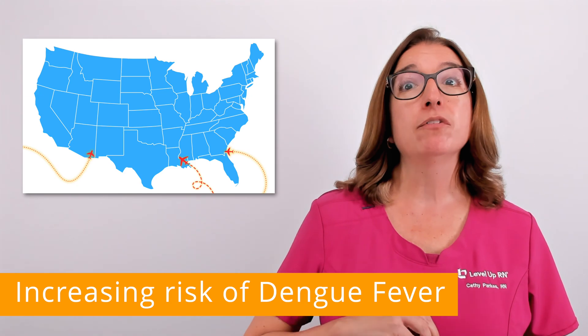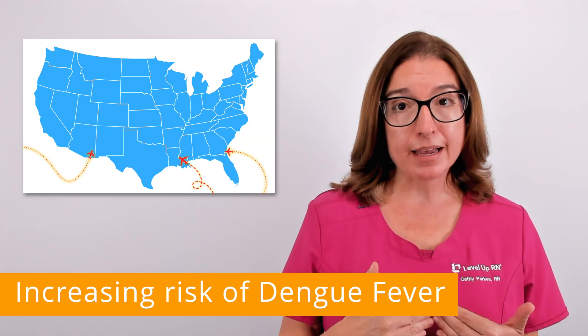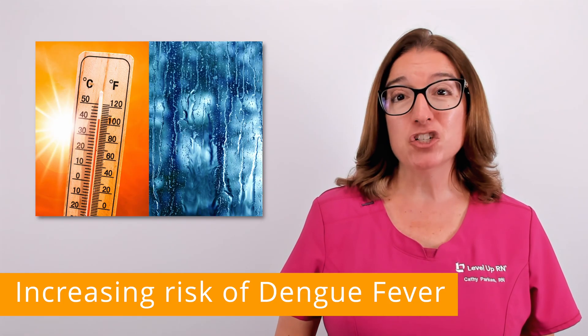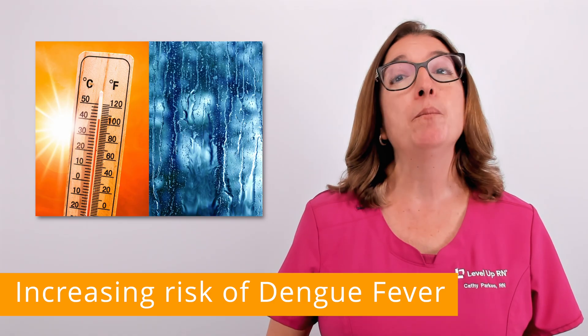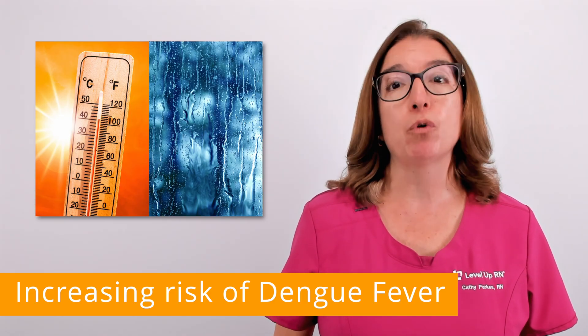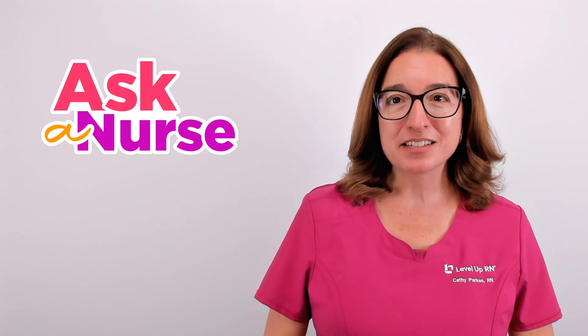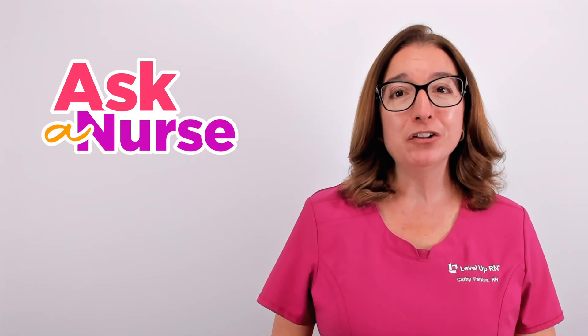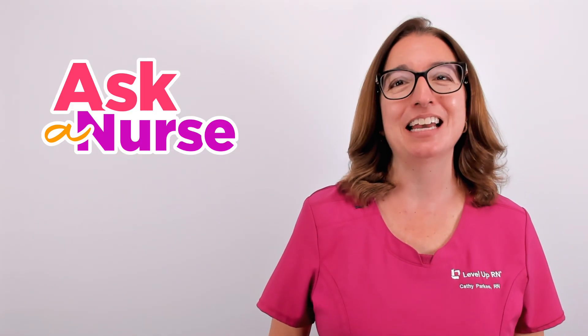While dengue is not currently common in the continental U.S., it is on the rise due to travel-related cases as well as climate change. When people travel internationally to areas where dengue is endemic, they can bring the disease back to the U.S. Warmer temperatures and increased rainfall allow mosquito populations to thrive, which increases the risk of dengue spreading. Stay informed and stay well.